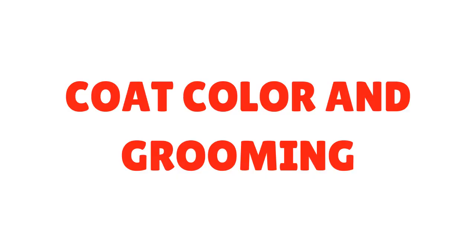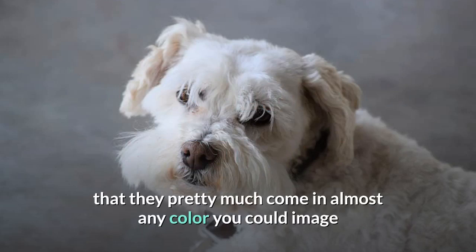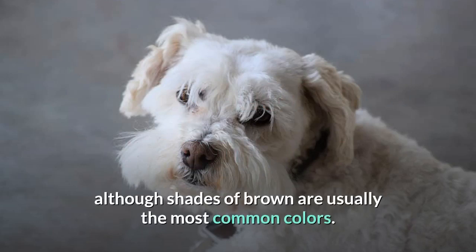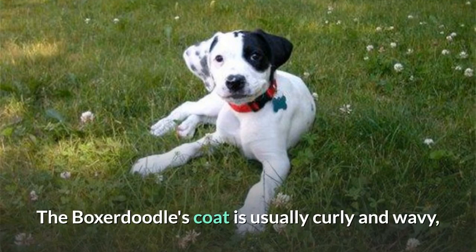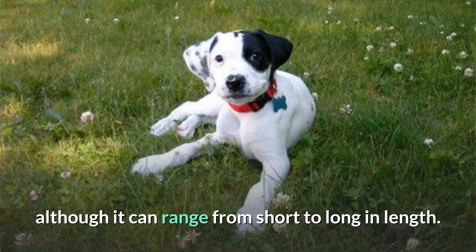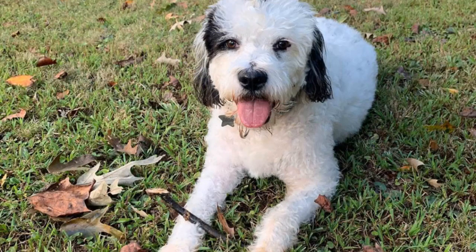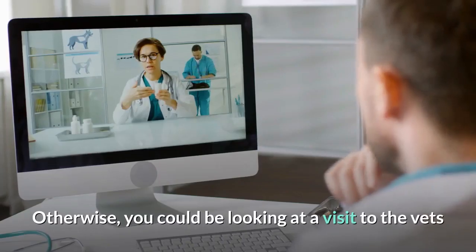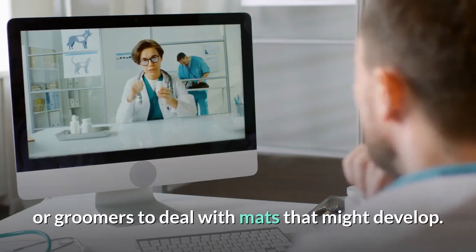When you see a Boxerdoodle, you'll notice they pretty much come in almost any color you could imagine, although shades of brown are usually the most common. The Boxerdoodle's coat is usually curly and wavy, although it can range from short to long in length. When it comes to maintenance, you'll need to pick up a wire brush and commit to brushing the mixed breed's coat at least every second day. Otherwise, you could be looking at a visit to the vet or groomer to deal with mats that might develop.